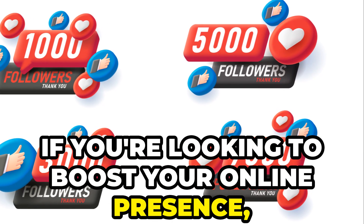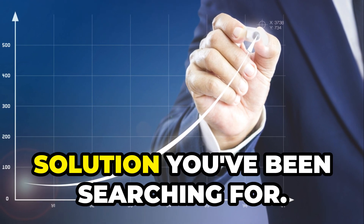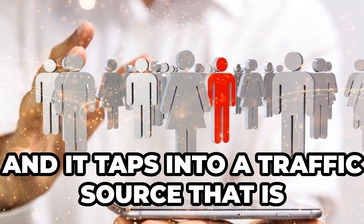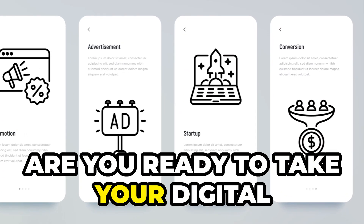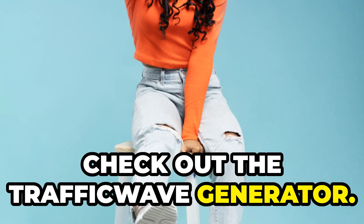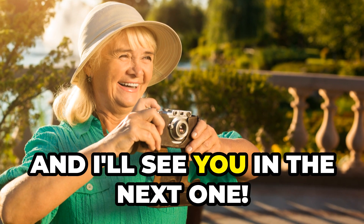In a nutshell, if you're looking to boost your online presence, drive more traffic, and do it all without breaking the bank on ads, the Traffic Wave Generator could be the solution you've been searching for. It's fast, it's efficient, and it taps into a traffic source that is virtually untapped by 99% of online marketers. So, are you ready to take your digital marketing game to the next level? Check out the Traffic Wave Generator — it might just be the key to unlocking that instant traffic you've been looking for. Thanks for watching, and I'll see you in the next one.